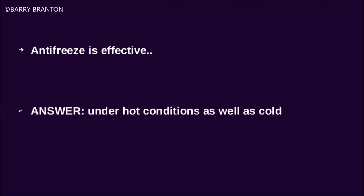Antifreeze is effective under hot conditions as well as cold.